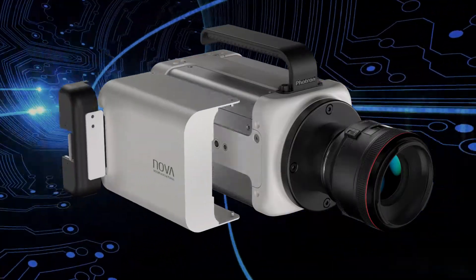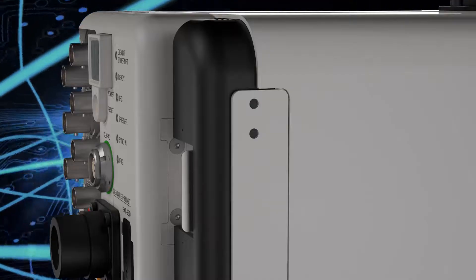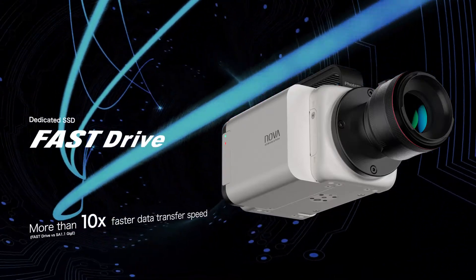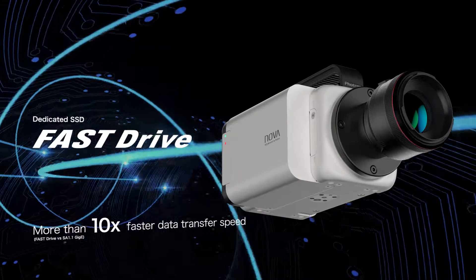High-speed data transfer is available via a fast drive with dedicated SSD. Image data transfer that previously took 10 minutes using GIGA-E can now be done in 1 minute, with a 10 times faster data transfer rate.